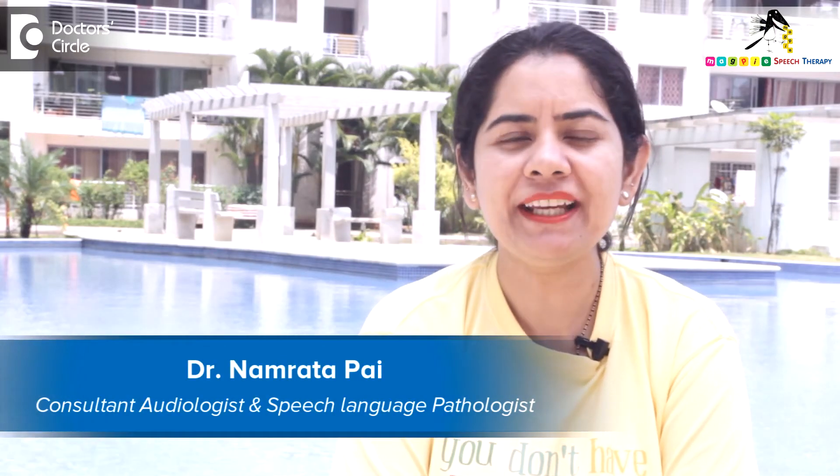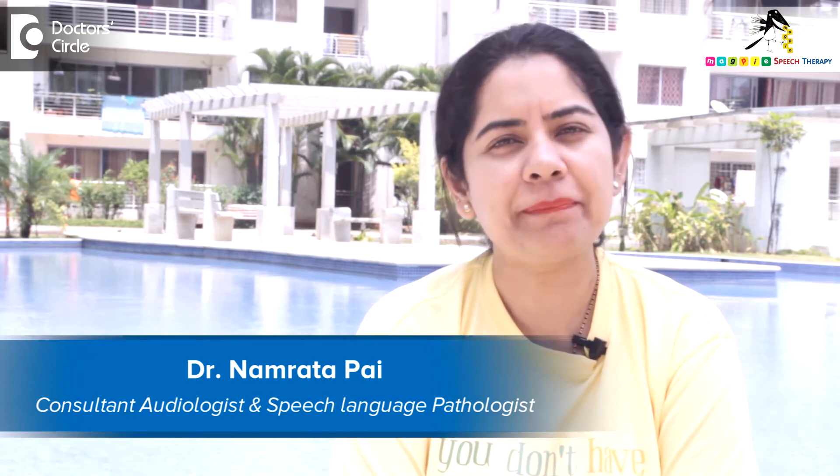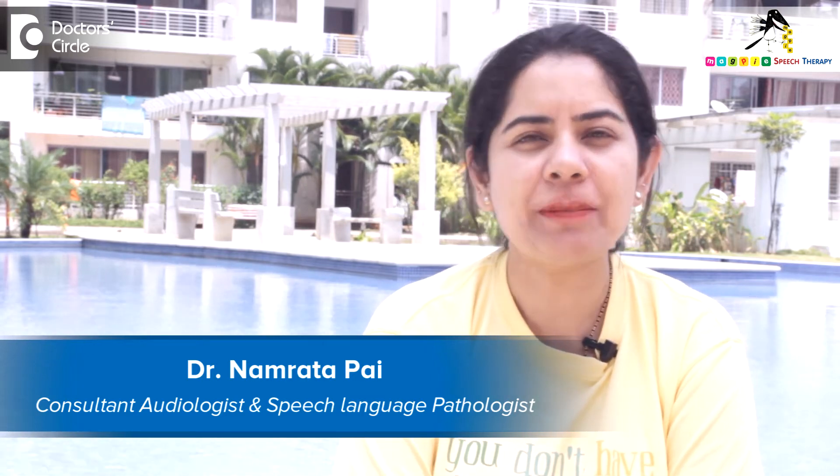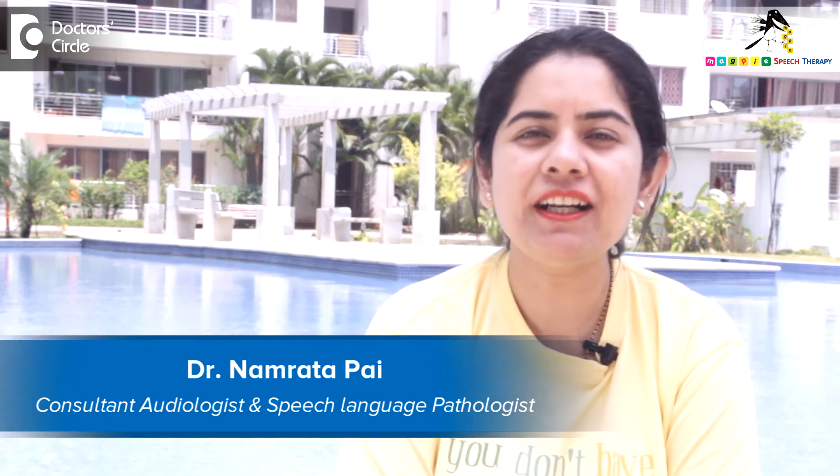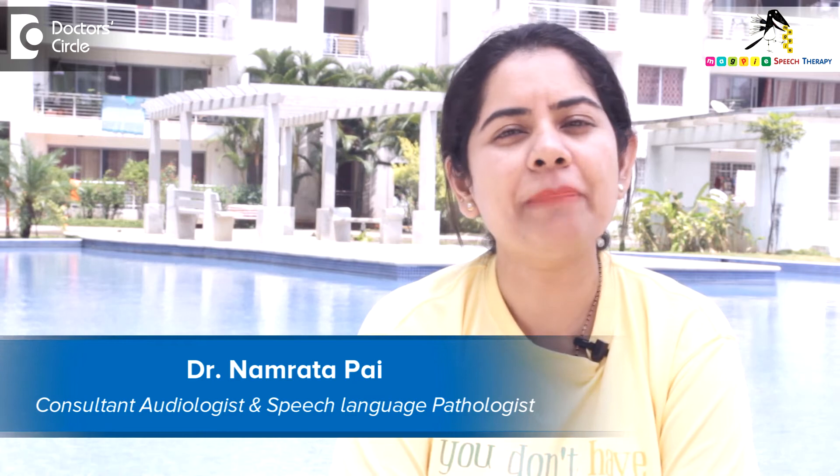Hello, my name is Namrata Pai. I am the founder and director of Magpie Speech Therapy, located in J.P. Nagar's 7th phase, Bengaluru. We are a completely pediatric center. Please look us up on www.magpieslp.com for more information.